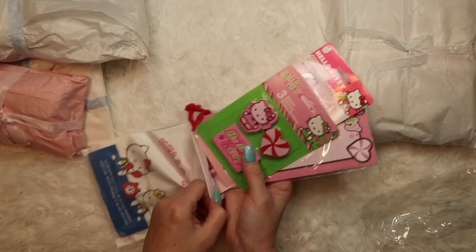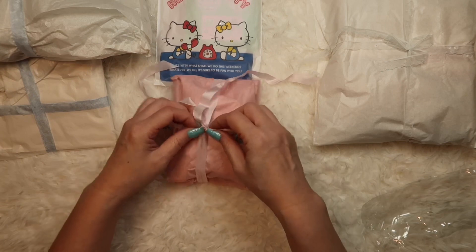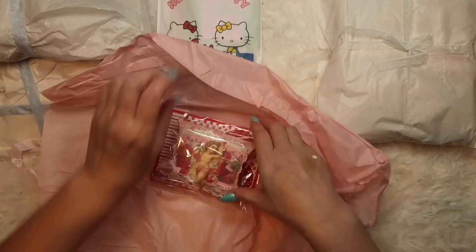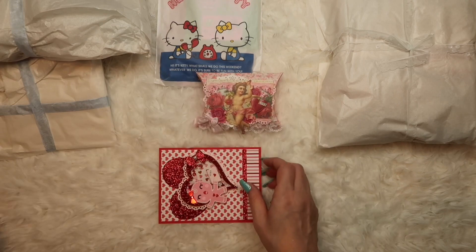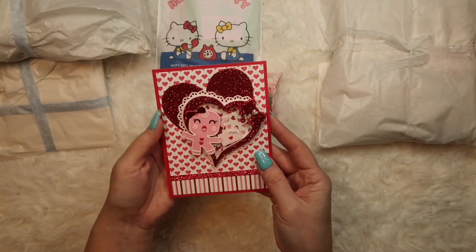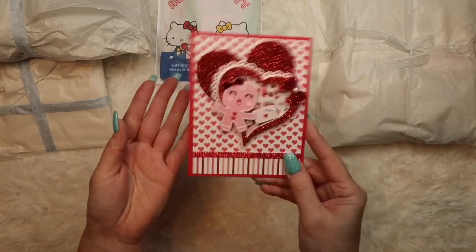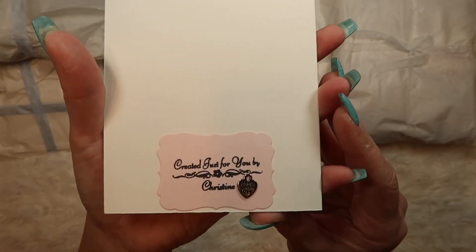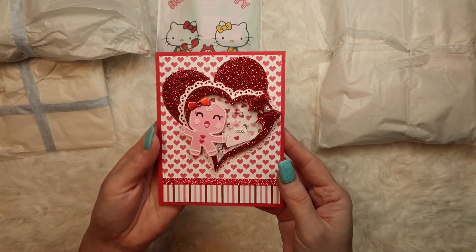So thank you so much Twinsie. Let's go to this — and I always save the seam binding that she sends, because I'm a hoarder, I can't help it. Look how cute and sparkly this card is. And I love this gingerbread person. I believe she's been designing for My Creative Time. And who doesn't love a shaker? That is her information on the back. I'll be adding this to all the other cards that she has made me.